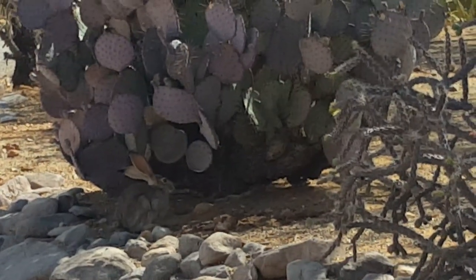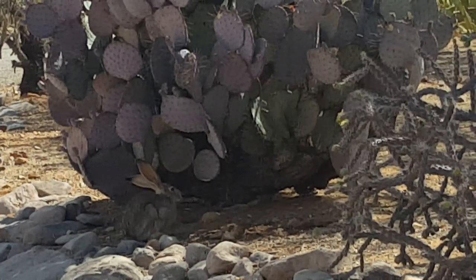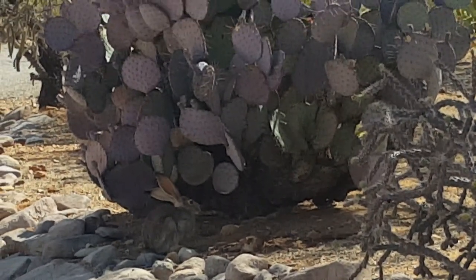This guy is probably 18 inches, 20 inches tall when he's standing up.